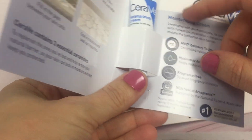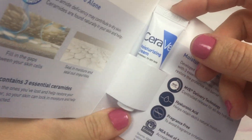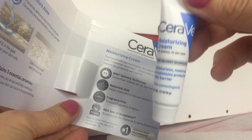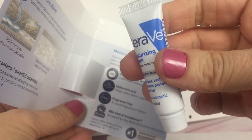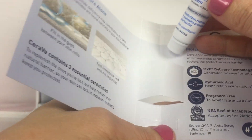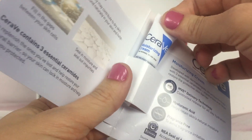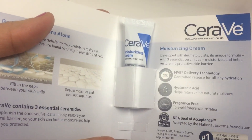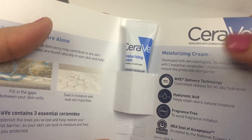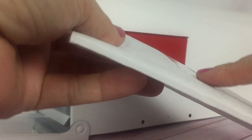The next freebie is from Sampler. It's CeraVe moisturizing cream. This is going to go in my makeup bag. I use lots of moisturizing cream this time of year and because this is a sample, they will send a survey to your email so that after you try it, you can fill out the quick survey to let them know your thoughts on the product. I'm new to Sampler and this is my first actual sample from Sampler.